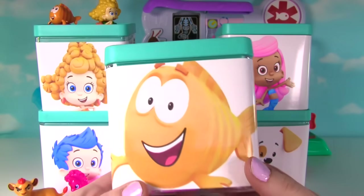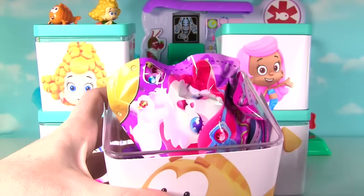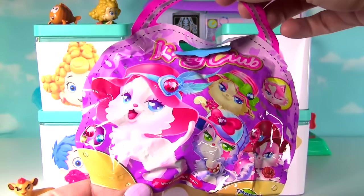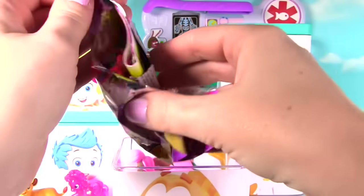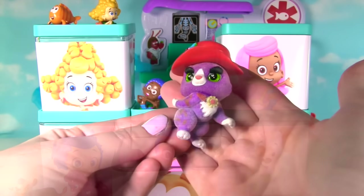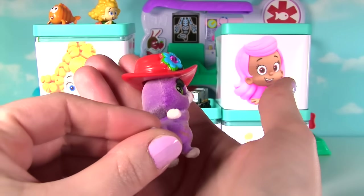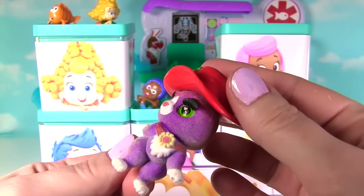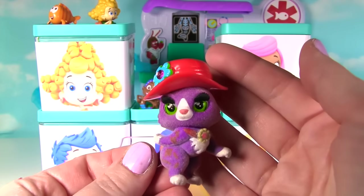It's time to see what Mr. Grouper has for us! Ooh! There's a really big blind bag! It's a Kitty Club blind bag! Let's see what kitty we got! I see a red hat! We got this sweet little kitty named Grace! Look at Grace, looking so graceful! She's a fuzzy little purple cat and her eyes are green! And look, they can open and close! She's super cute!